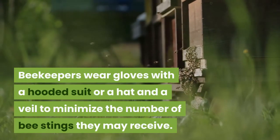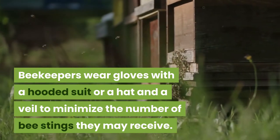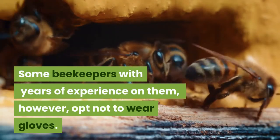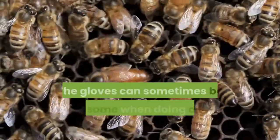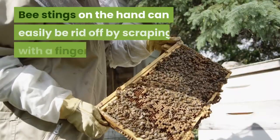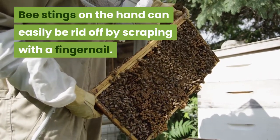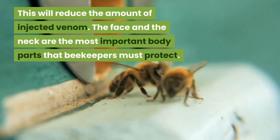Beekeepers wear gloves with a hooded suit, or a hat and a veil, to minimize the number of bee stings they may receive. Some beekeepers with years of experience opt not to wear gloves, as gloves can be troublesome when doing delicate tasks. Bee stings on the hand can easily be removed by scraping with a fingernail, which reduces the amount of injected venom.